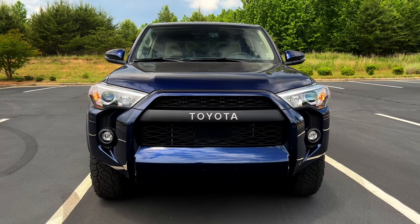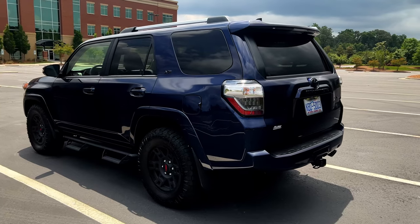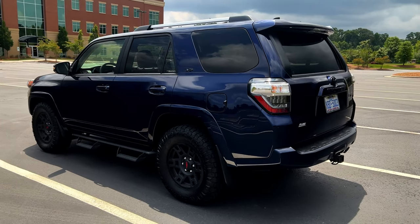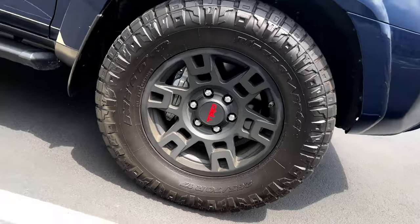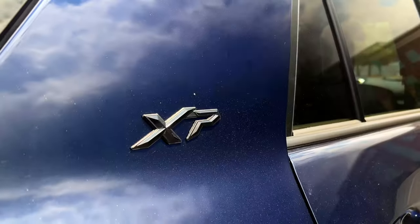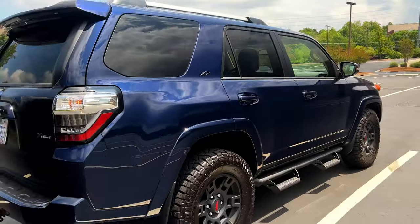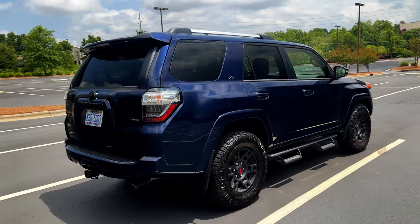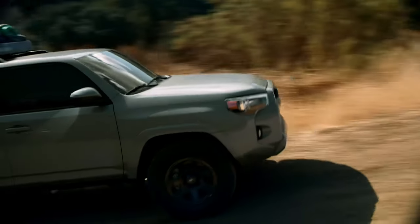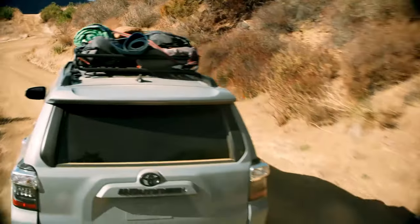The first pro with this Toyota 4Runner, this particular one at least, is the way that it looks. I love this XP model with the 17-inch TRD matte black wheels, the chunky all-terrain tires, and the blacked-out badging throughout the vehicle. It just looks proper — like a unit. You feel like you're operating a tank on a day-to-day basis, which adds to the character, the charisma, and the fun of daily driving. It's not your everyday soccer mom-type SUV. It looks cool.